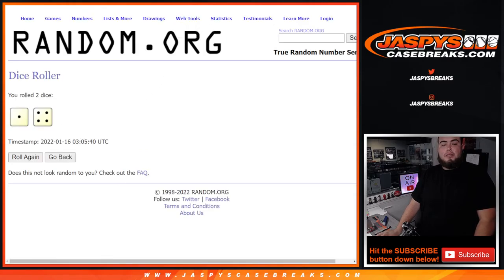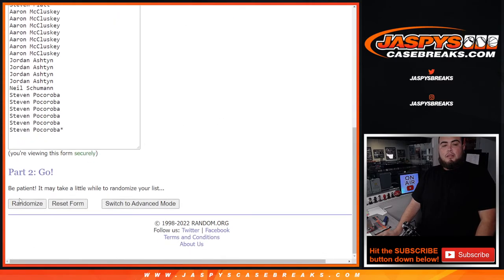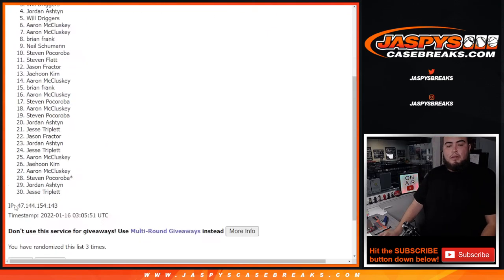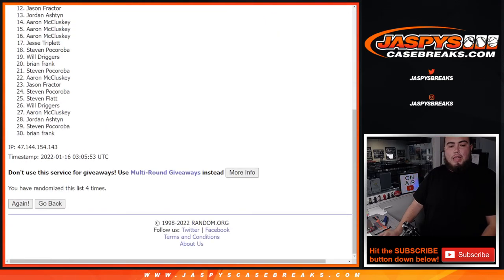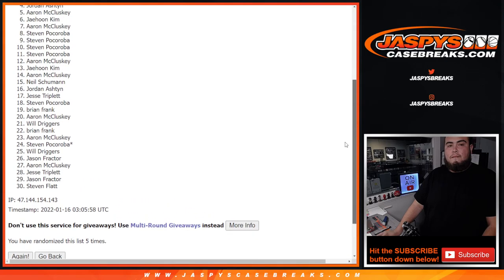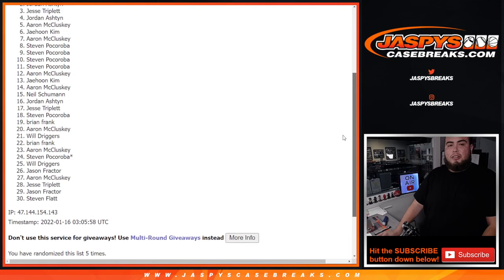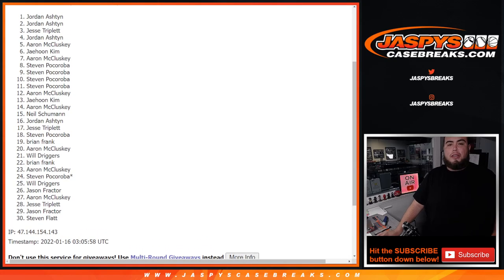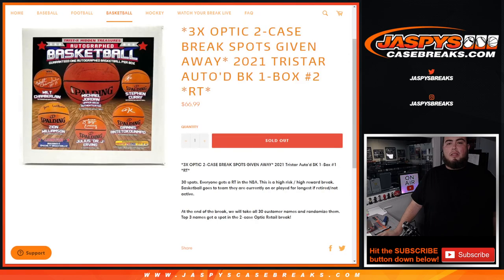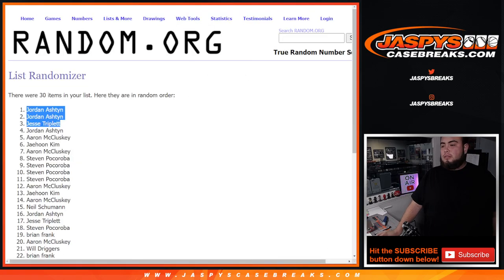One, two, three, four, and fifth and final time guys. Boom, boom, five times. Jesse, you're in, Jordan, you're in, and Jordan you're in. There you go - one out of four, five times. Boom! Congratulations guys, you guys are now in. The next one's in the store at jaspiescasebreaks.com. Appreciate it, thank you.